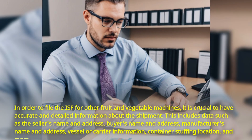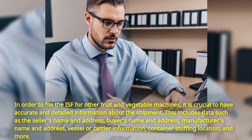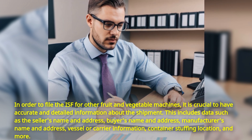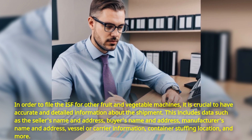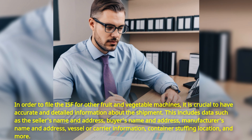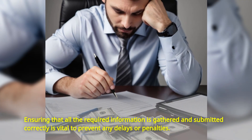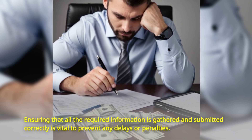In order to file the ISF for other fruit and vegetable machines, it is crucial to have accurate and detailed information about the shipment. This includes data such as the seller's name and address, buyer's name and address, manufacturer's name and address, vessel or carrier information, container stuffing location, and more. Ensuring that all the required information is gathered and submitted correctly is vital to prevent any delays or penalties.